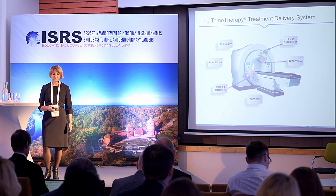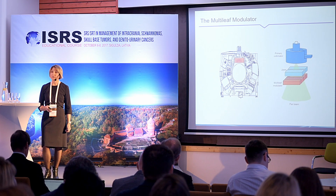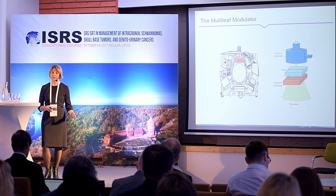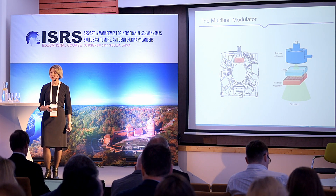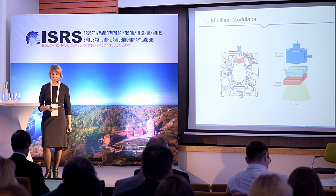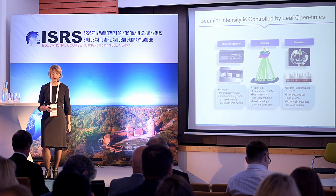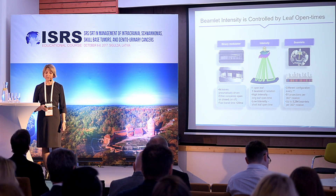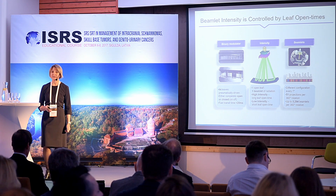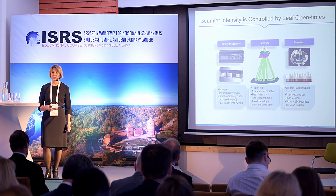The main components of tomotherapy are the ring gantry, linear accelerator, imaging detectors, and binary MLC. The collimator system has primary collimator jaws and secondary collimators that provide modulation via the multi-leaf modulator. The multi-leaf modulator provides beamlet intensity controlled by leaf open times. The binary modulator consists of 32 pairs of leaves driven pneumatically.